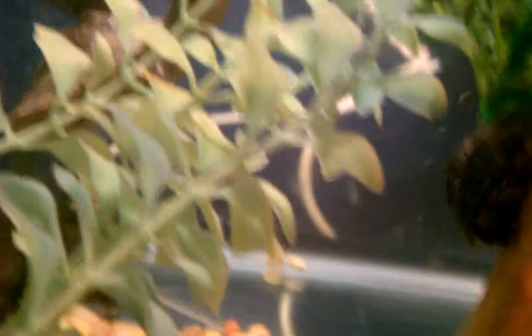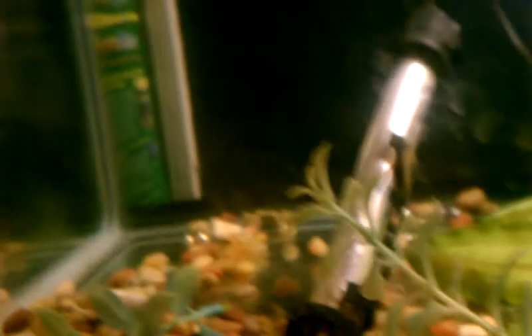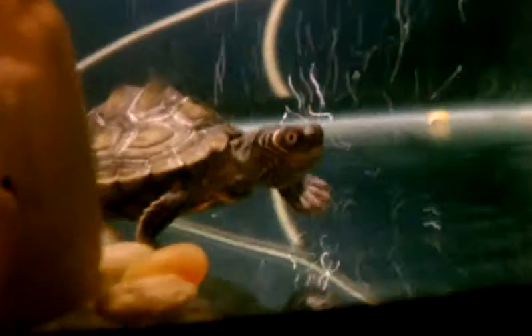Sometimes I don't think he'll eat for a day because he's just hiding the whole time, and I know that's bad. But I keep trying to feed him — sometimes I'll take him out of the tank and feed him separately in a different container, add some water with some ReptoSafe, and feed him like that when he doesn't eat.